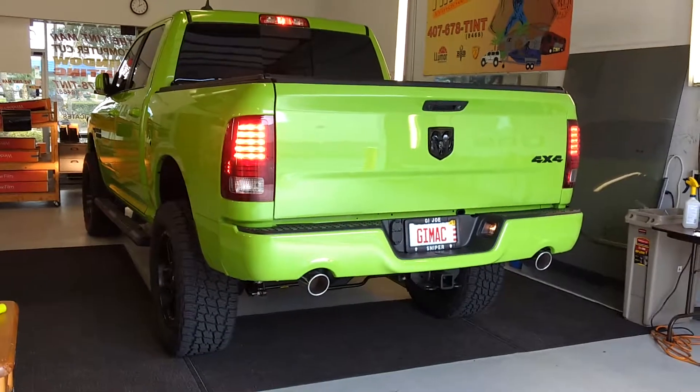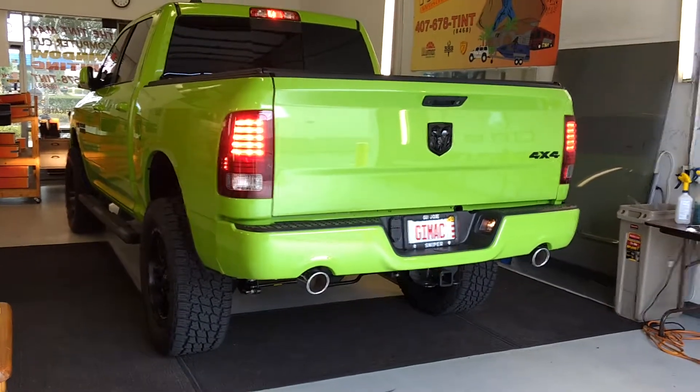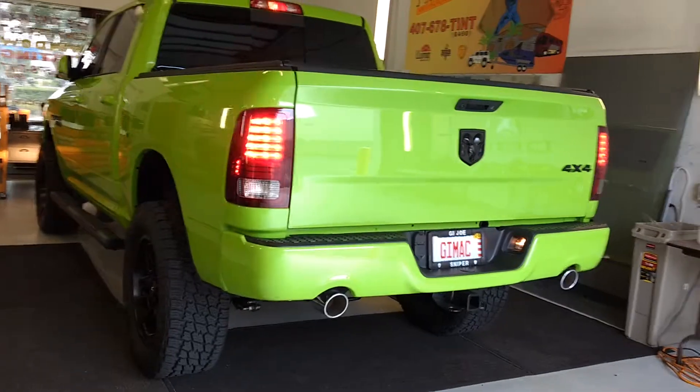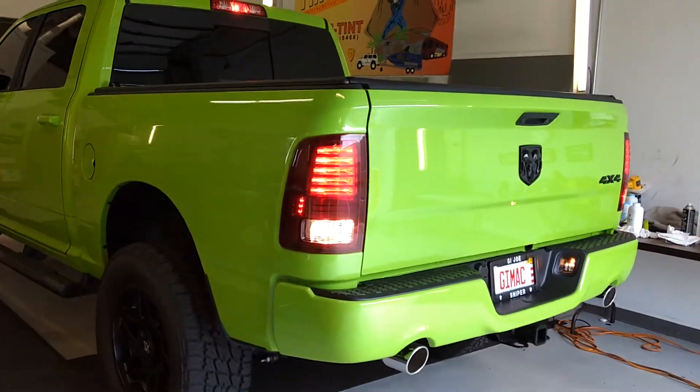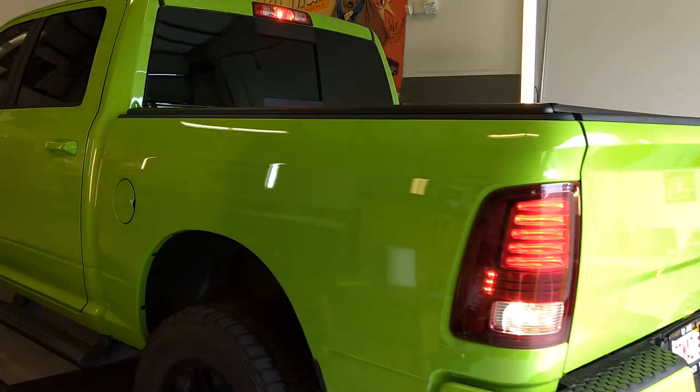Hello, my name is Sean with Tentman Computer Cut Window Tinting. Here we have a brand new Dodge Ram Sport. You'll notice he's military — all military gets a 10% discount.